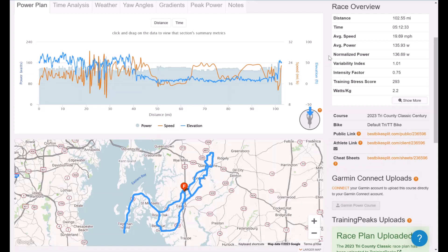This is a great course to practice your variability index — keep things smooth and consistent throughout, especially after mile 40, where it becomes a lot harder to manage all that wicked elevation that you'll be experiencing — pun intended.